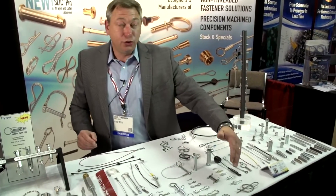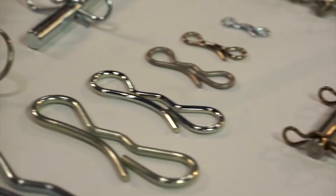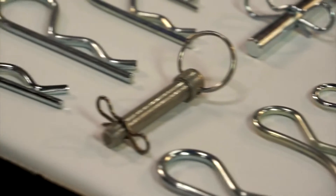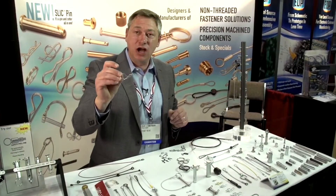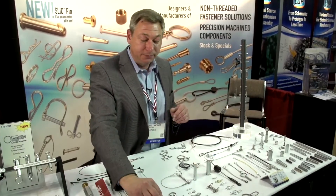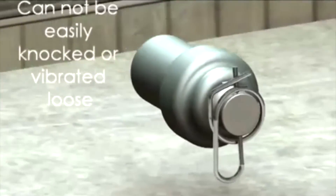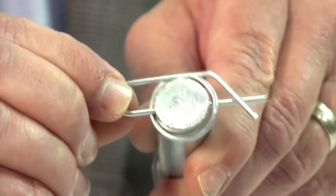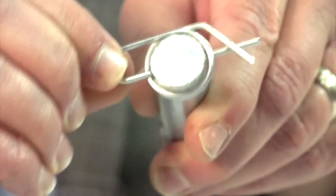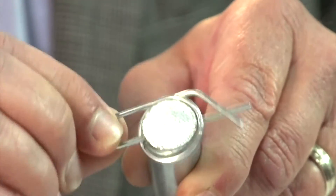We have two different locking cotter pins that we've invented to replace typical hair pins, which can pop out very easily and get lost if there's any vibration or movement. One cotter is called a Rue Ring Cotter, and it goes in through a hole, surrounds the shaft, and locks itself on so that it can't get accidentally knocked or vibrated off.